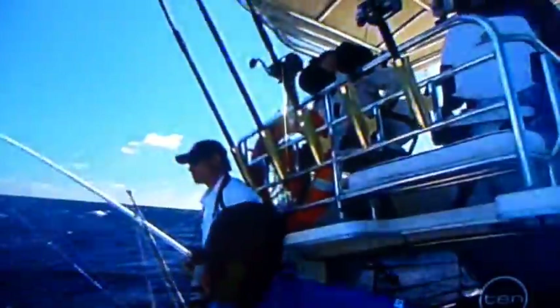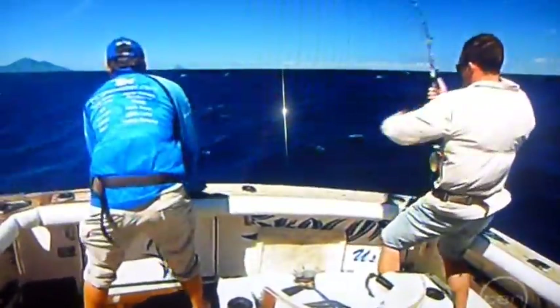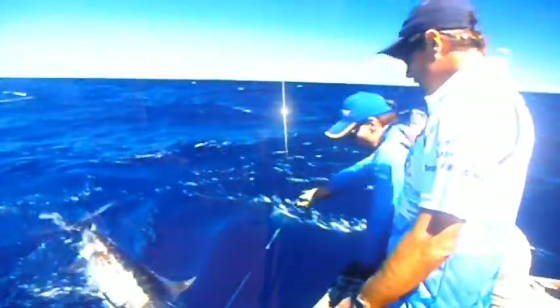We've certainly found that marlin action. Hopefully the boys will bring it in close to the boat — we're going to have a good look. Up she comes — a magnificent blue marlin. What a classic!